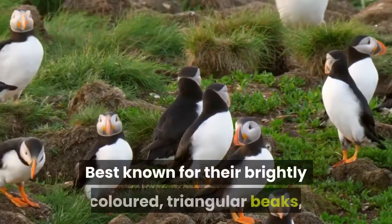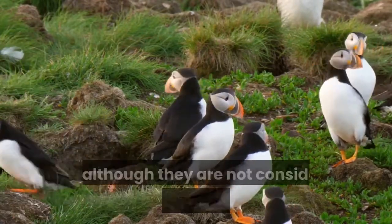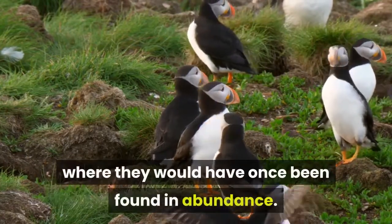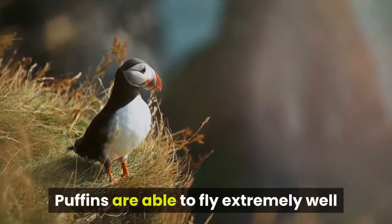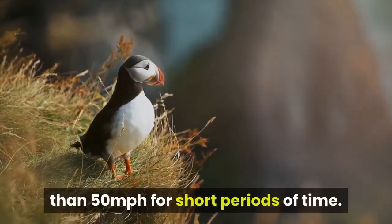Best known for their brightly colored, triangular beaks, puffins are one of the most distinctive of all seabirds and, although they are not considered to be an endangered species, puffins are extinct from many areas where they would have once been found in abundance. Despite their penguin-like stance and appearance, puffins are able to fly extremely well and have been known to reach speeds of more than 50 miles per hour for short periods of time.